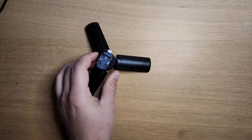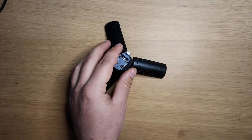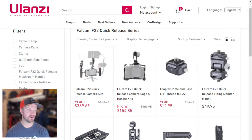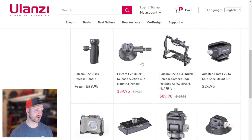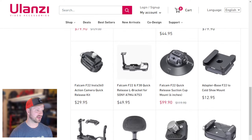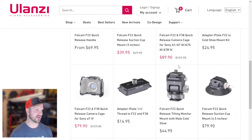That covers the GoPro stuff. One of my favorite things recently is definitely this mini tripod — you can just screw on the quick mount and you're set. On Ulanzi's website they have a whole bunch of quick-mount accessories, like suction cups. It's a cool little system.